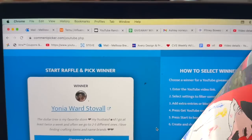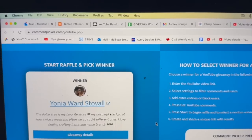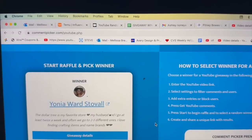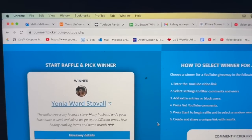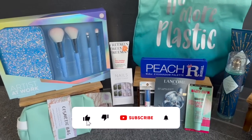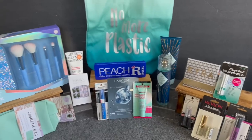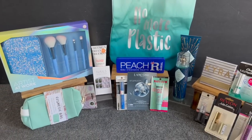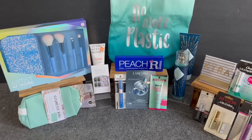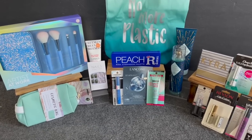I'm going to take a quick break to congratulate Yonia Ward Stovall on winning last week's Dollar Tree subscriber prize and all those amazing bonus prizes. Congratulations! If you did not win, here is a sneak peek of this week's prize — I think it's absolutely adorable, I love all the blues. There's still a ton more to see — we are hitting the jackpot this week!